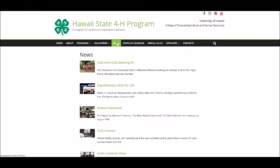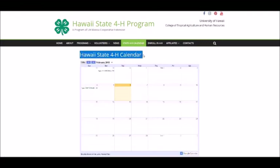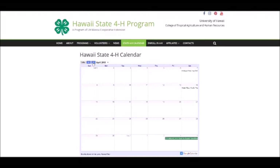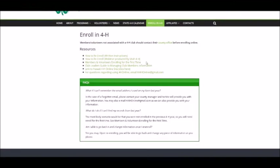The news area will have the most recent posts sorted by date entered. The Hawaii State 4-H calendar includes statewide events, countywide events, and national dates and events. The Enroll in 4-H area has information for leaders and members re-enrolling in the program or new to 4-H online. There's a link to the online enrollment system and an FAQ for troubleshooting.